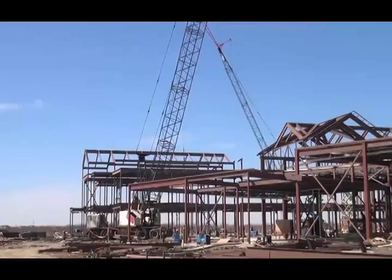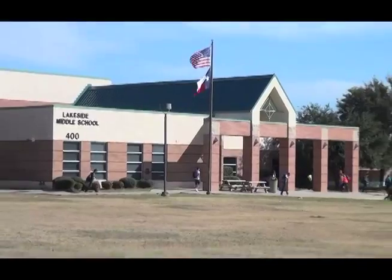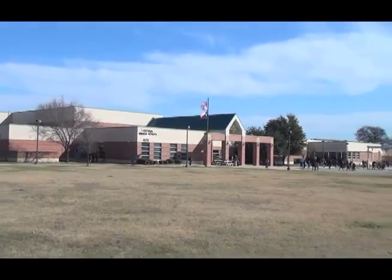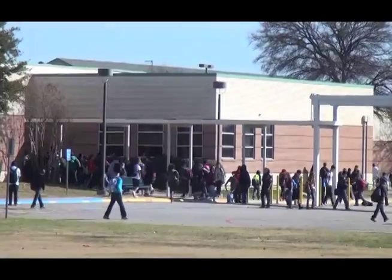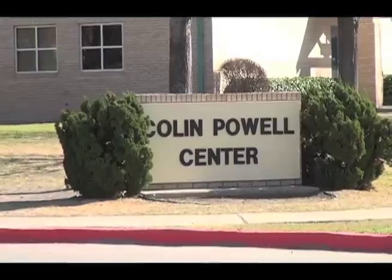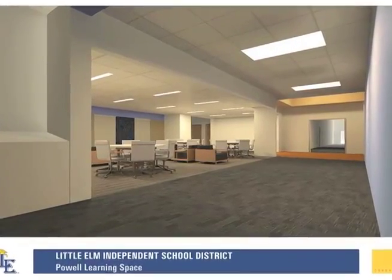That's our science, technology, engineering and math facility. We also have two other academies at Lakeside Middle School — our Arts and Humanities Academy, and our existing PAL, which will be 6th through 8th grade. Starting in August, it will be our Public Services Academy.